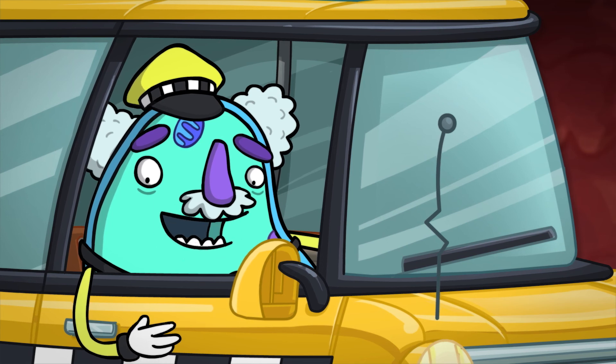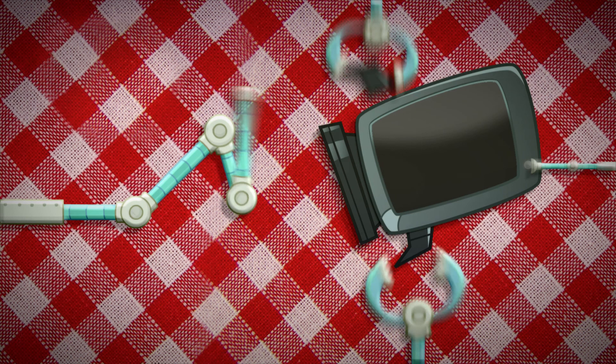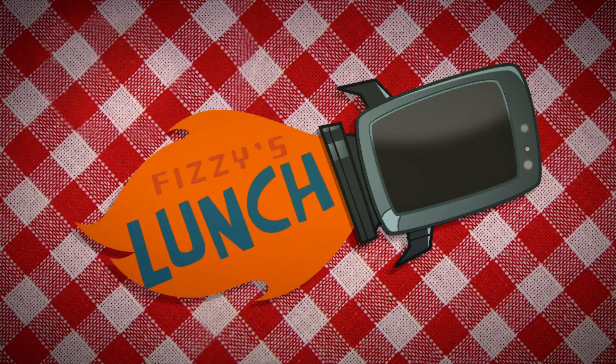That's some energy! See you next time, kids! Wooooo!